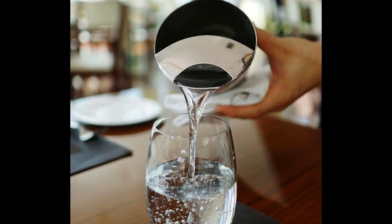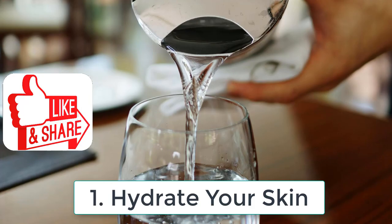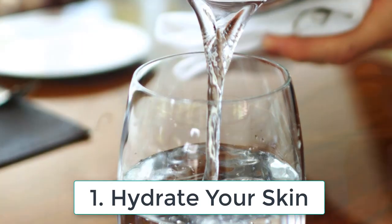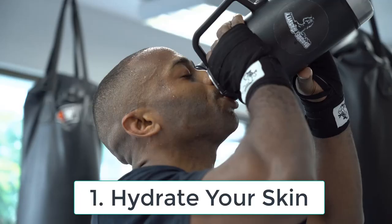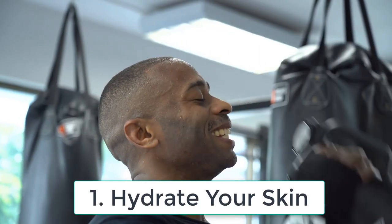Tip number one: hydrate your skin. Keeping your skin hydrated is essential for radiant skin. Drink plenty of water throughout the day, as it helps to flush out toxins from your body and keep your skin moisturized from within. You can also use a good moisturizer that suits your skin type.